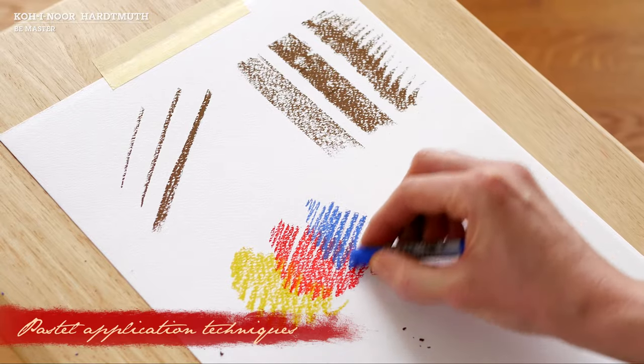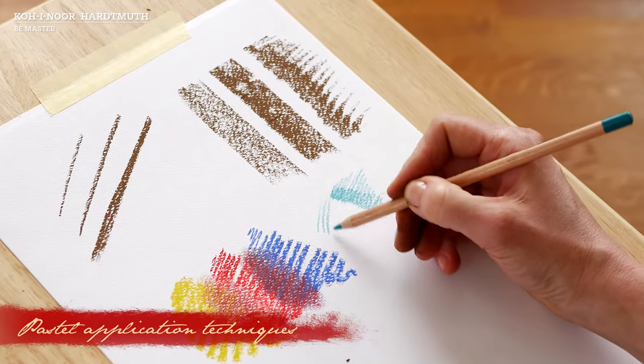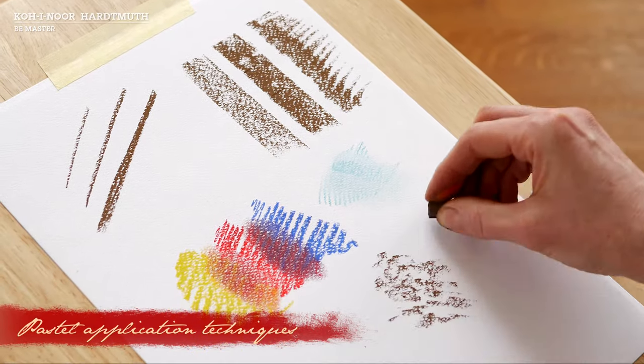Pastel is an extraordinary art technique that is right at the line between painting and drawing. It offers delightful radiant colours and a plentiful range of shades. Peculiar to dry pastel is opaque, silky drawing.